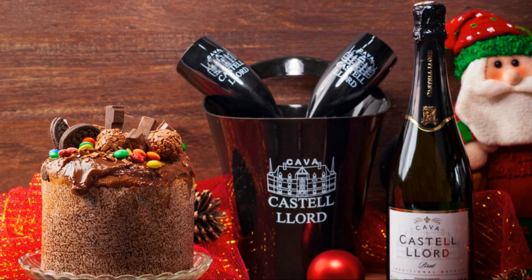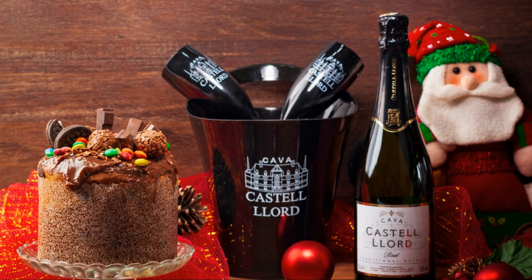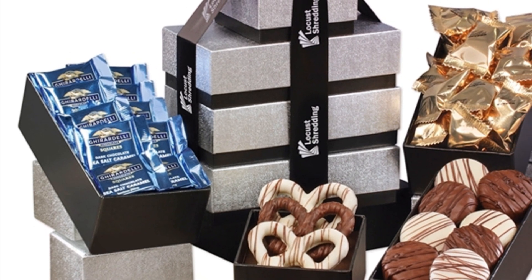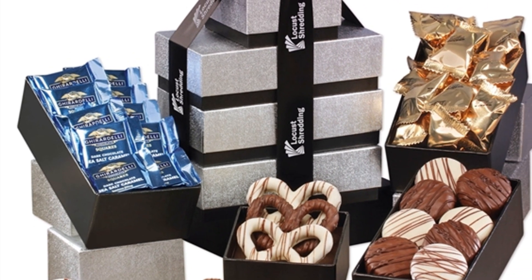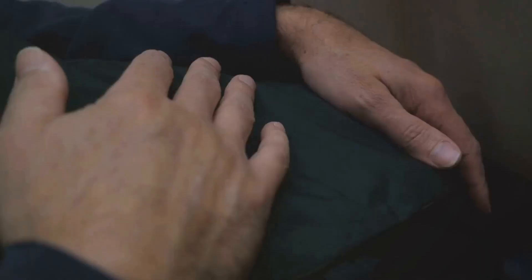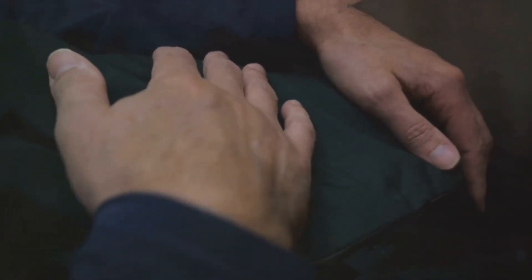Now, what's a cup of coffee or tea without a sweet treat on the side? Packaged cookies, pastries, and mini muffins with custom labels featuring your company's brand add a tasty touch to your swag bag. And let's not forget after-coffee mints in tins with customized labels — these small details can make a big impact.